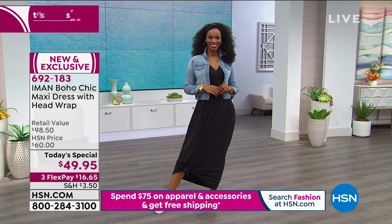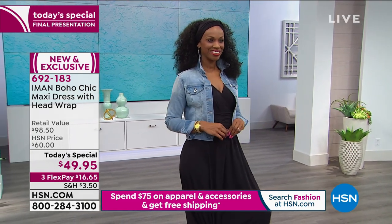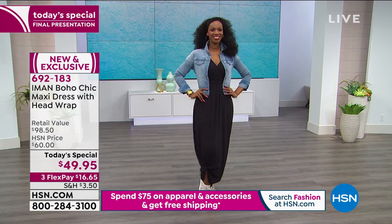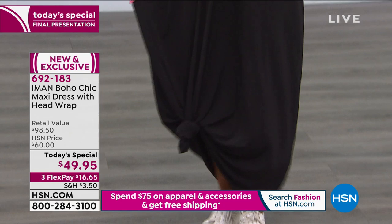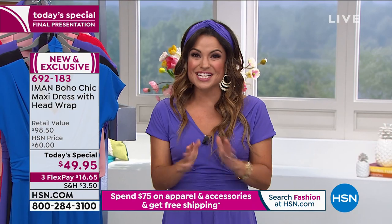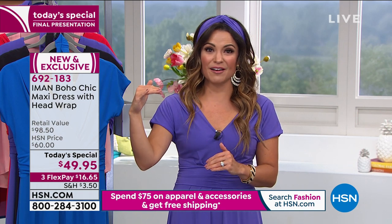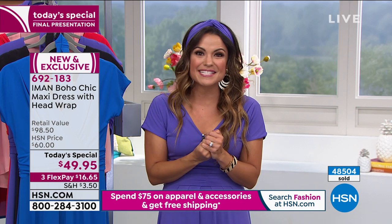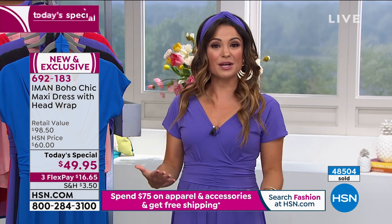You're not saving this dress for a special occasion — it's something you get to enjoy all the time. And if you're just joining us, this is our final presentation of the Today's Special. We just reached the 48,000 mark of those picking this up — 48,500 of you — which is exciting, but it also means we're getting into the last moments. This is the final presentation. At midnight, this price point will go away.